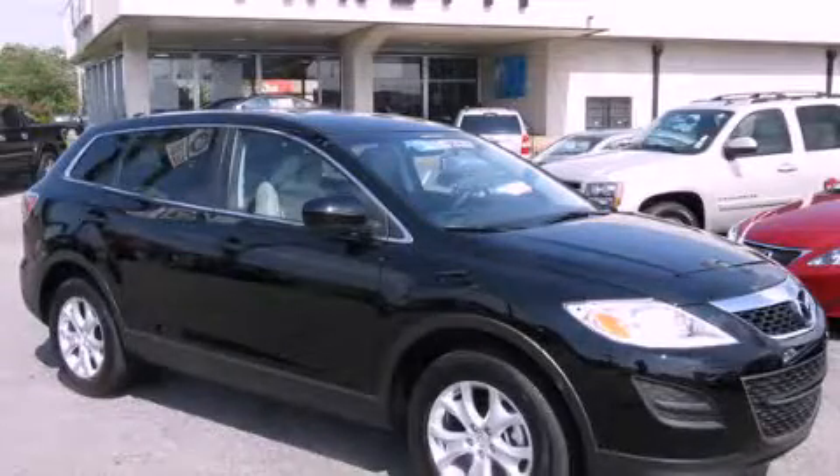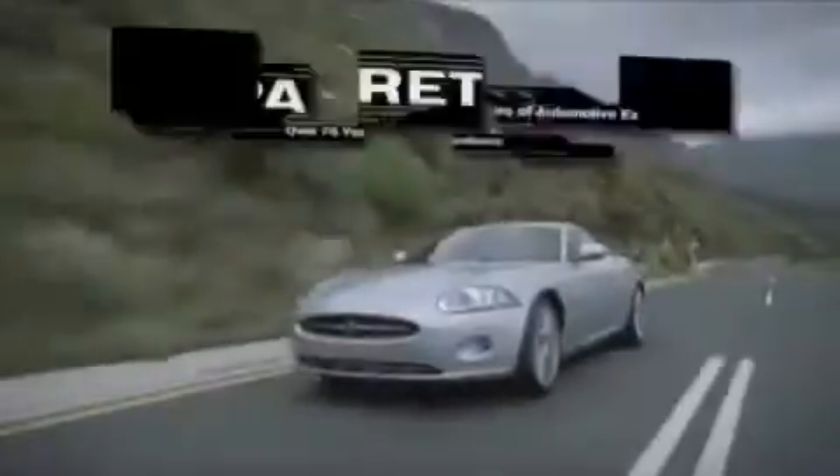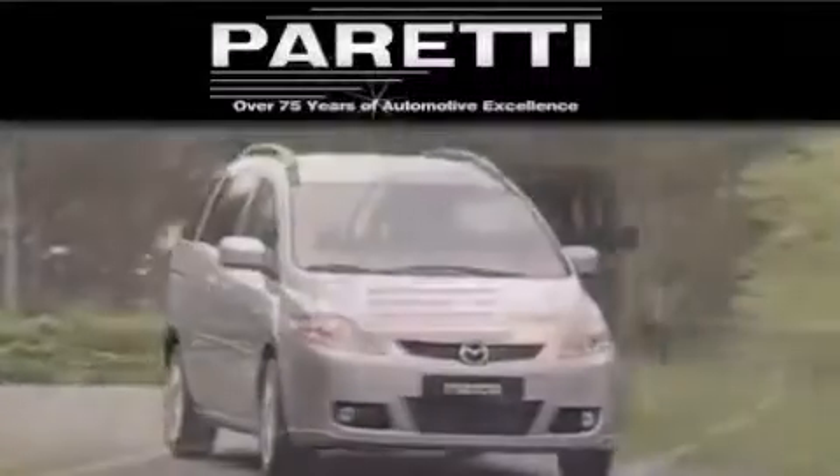Call or visit us right now and arrange your test drive today. The Peretti family of dealerships has been in business for over 75 years. We are a fourth-generation dealer and we have two locations to better serve you.